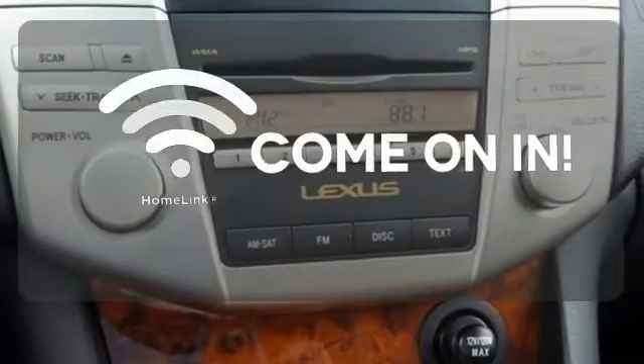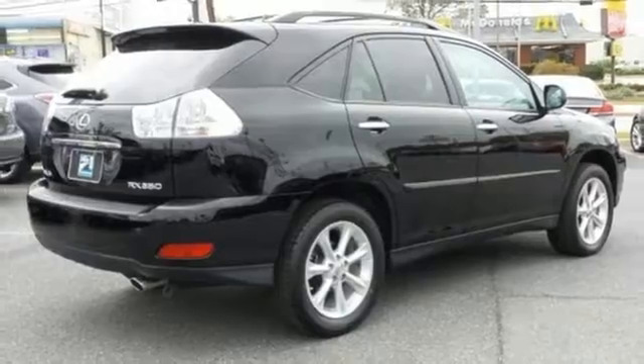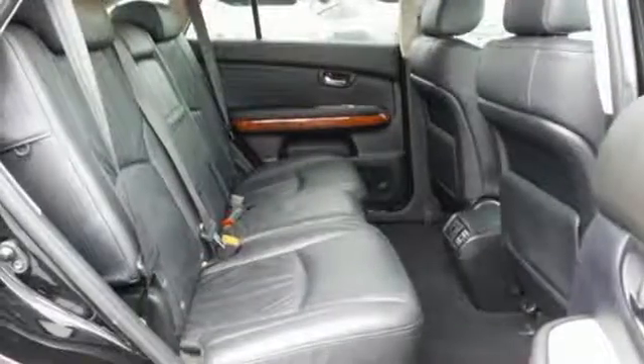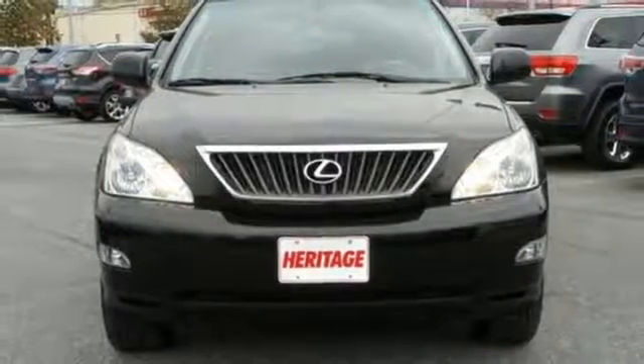Doors open and your path is well lit with Homelink. With its excellent crash test scores and rock solid build quality, you'll always feel safe and secure in this Lexus RX 350. See it for yourself today.